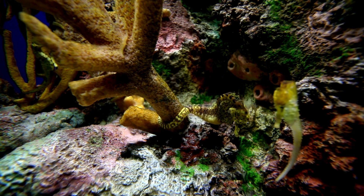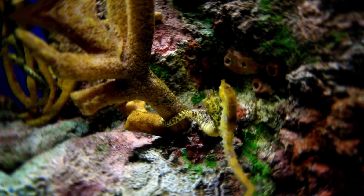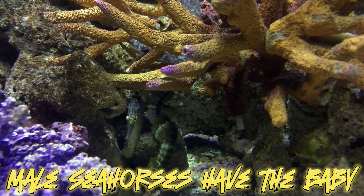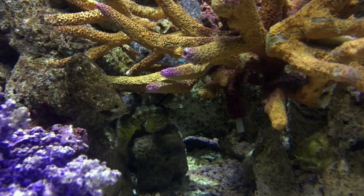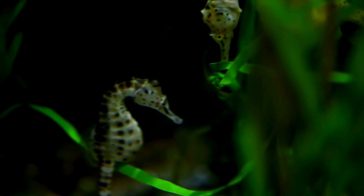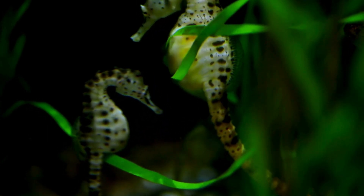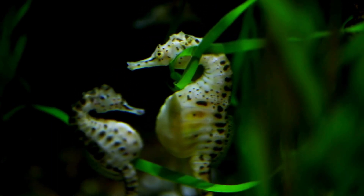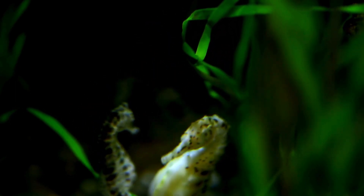They eat shrimp and plankton. In most animals, females have the babies, but in seahorses it's the males that carry them. Seahorses engage in elaborate courtship rituals involving dancing, color changes, and intricate displays. Male seahorses have a pouch in their belly, and female seahorses deposit their eggs into the pouch during mating — a female may deposit up to 1,500 eggs.